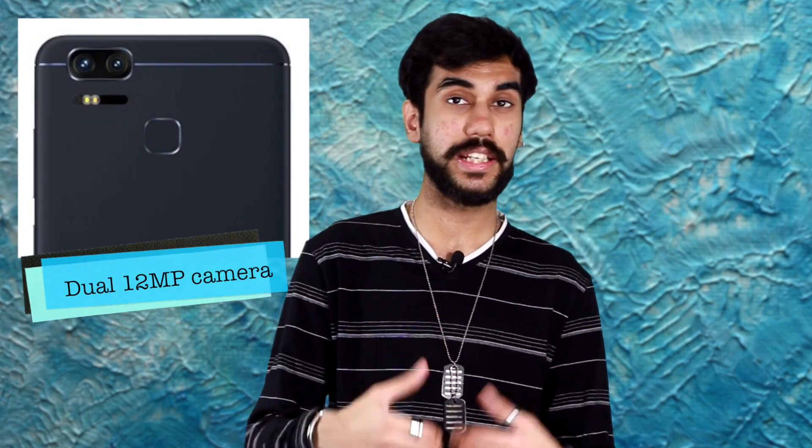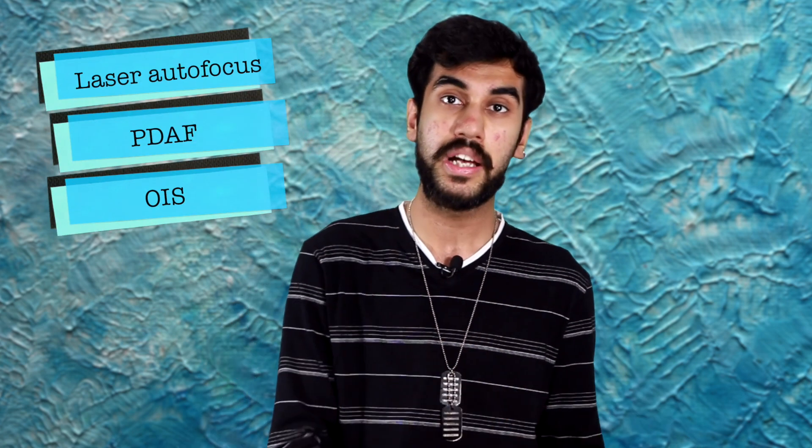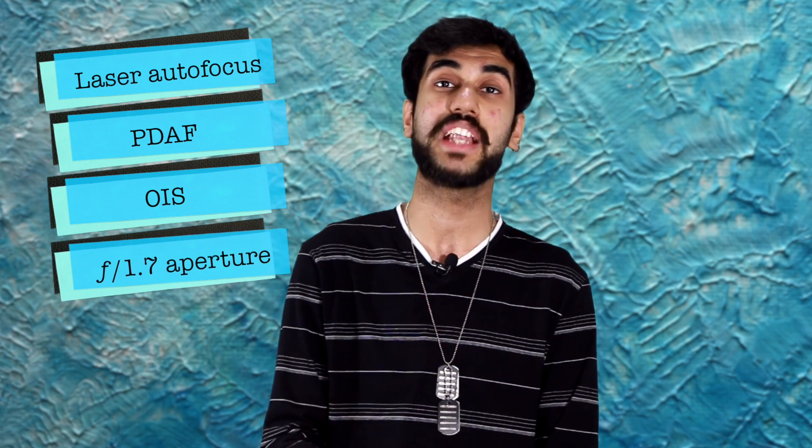The suffix 'Zoom' is there to highlight the camera prowess of this Zenfone. It packs in a dual 12MP camera, the second lens of which, just like an Apple iPhone 7 Plus, is capable of zooming up to 2.3 times closer to the object in focus. Apart from that, you get laser autofocus, phase detection autofocus, optical image stabilization, and an f/1.7 aperture lens, which is akin to the Samsung Galaxy S7's aperture — currently the largest aperture on any smartphone camera.